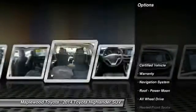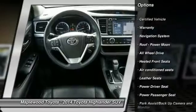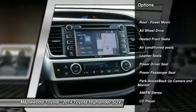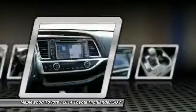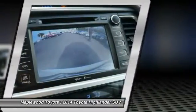Here are some of this vehicle's great options: third row seat, power passenger seat, anti-lock brakes, all-wheel drive, quad seating, navigation system, traction control, air conditioning, power steering, home link, and garage door opener.